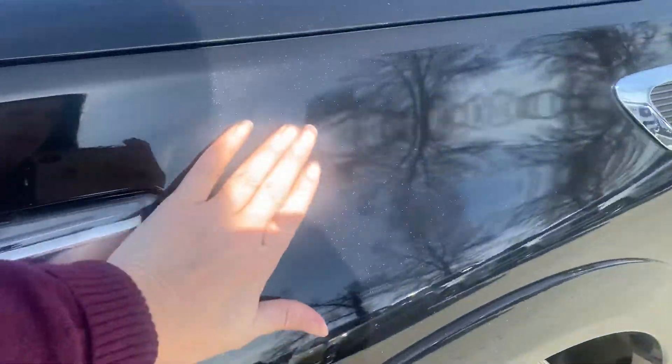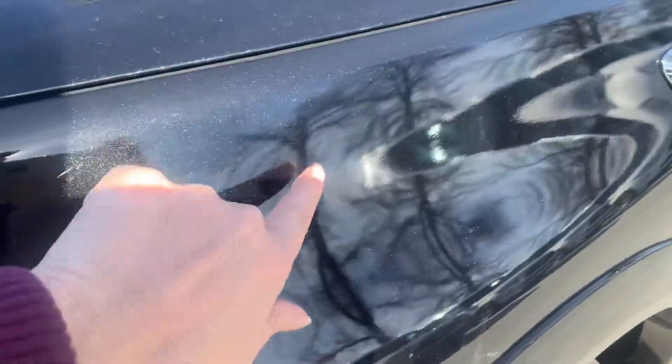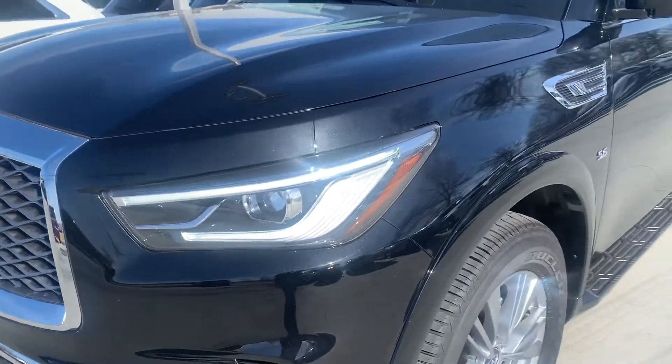Now this is what we call a mineral black. It's a little dirty — we just washed them the other day — but you'll definitely see a pearlescent in the paint. See there?